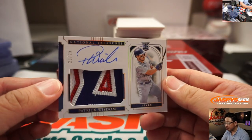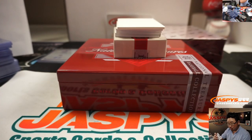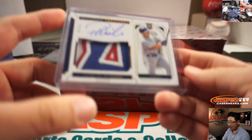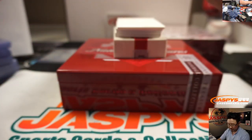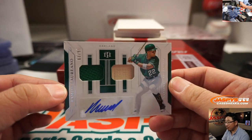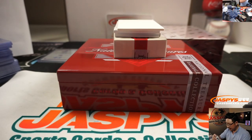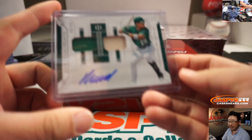We've got another nice patch — Patrick Wisdom, 10 out of 25. Patrick Wisdom for Patrick Davis — there you go, wise. Dual relic and autograph, Ramon Laureano, 63 out of 90 — you've got to aim for the heart, Ramon. That goes to Victor Zamora and the Oakland A's.